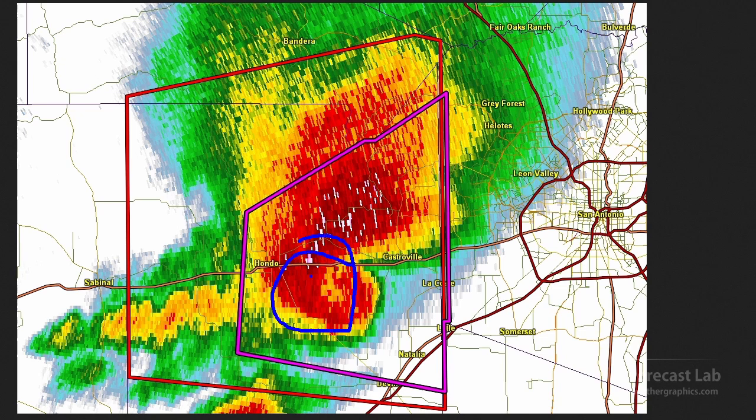This thing was rotating like a top — 120 knots shear across about 6 or 7 miles. But the rotation was not quite condensed enough to produce a tornado.